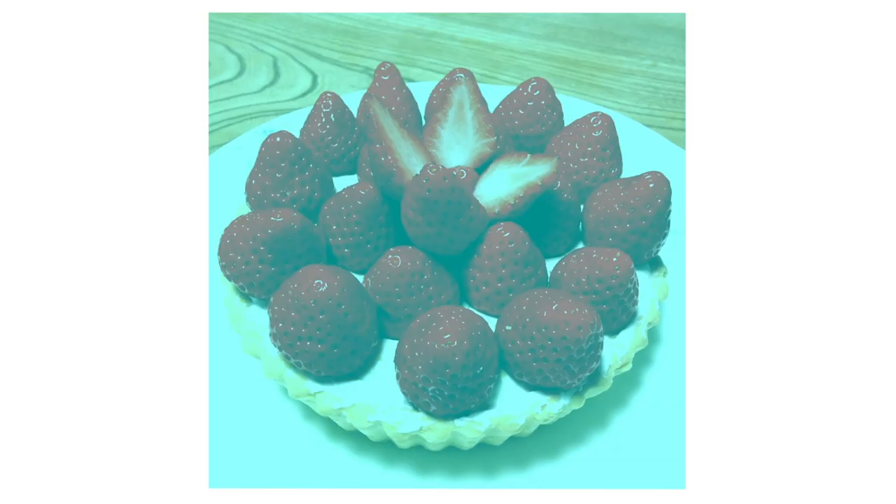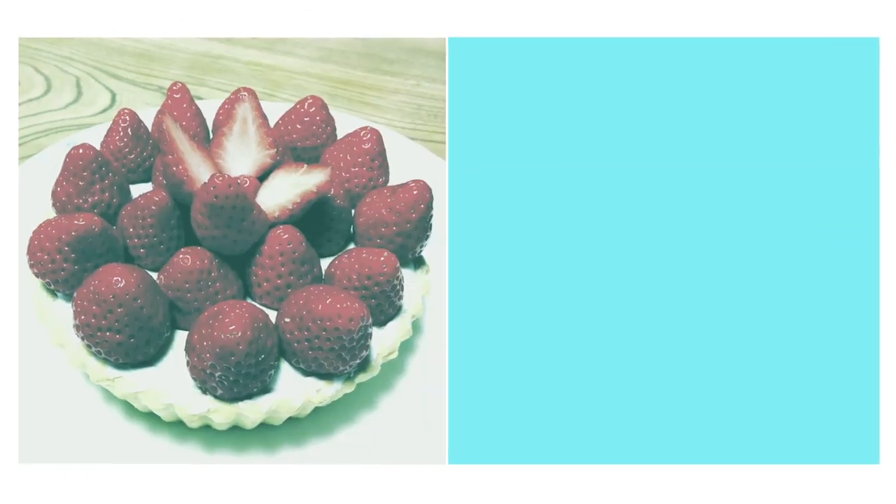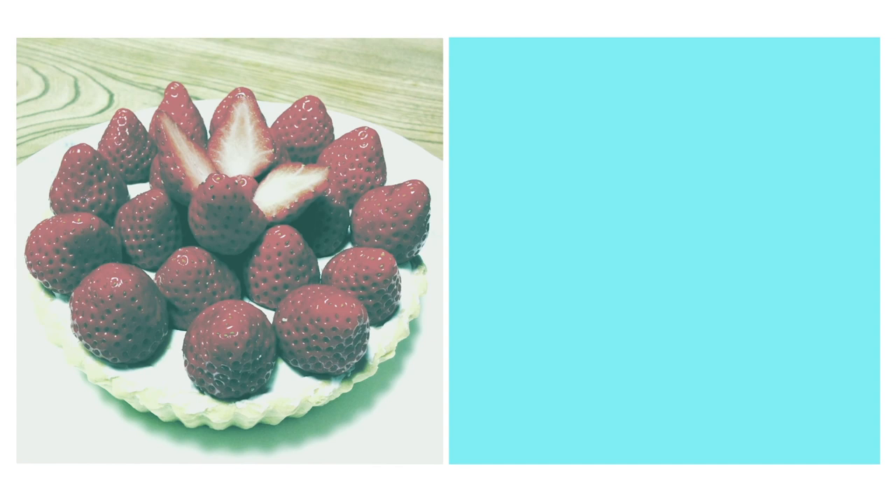Which brings us back to Kiraoka's photo. You might have noticed it has a kind of blue-green overlay. Researchers think that your visual system perceives that overlay as the color of the light that's hitting the strawberries, and it corrects for that light by subtracting it from the actual physical gray color of the pixels in the image — causing you to perceive the berries as red.